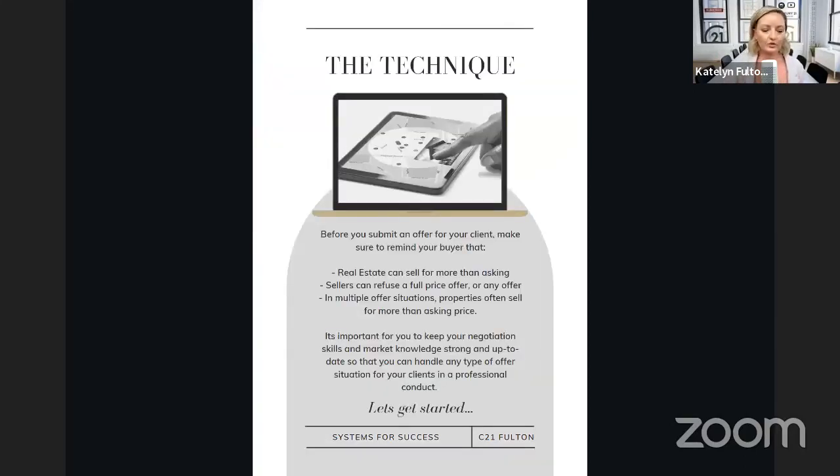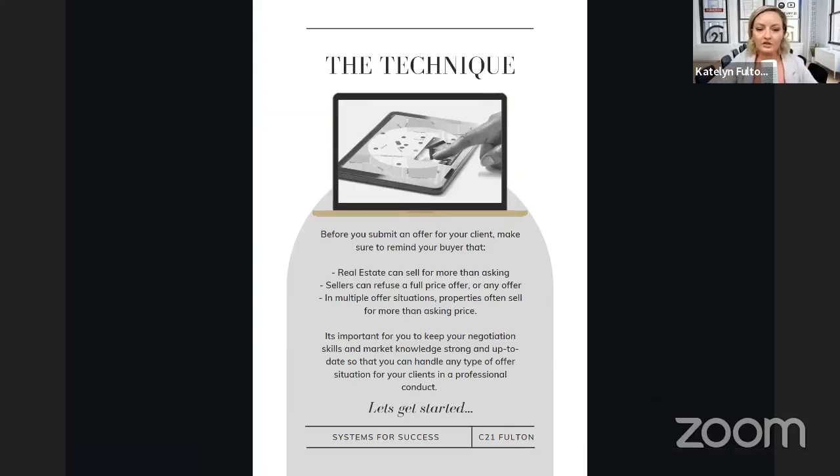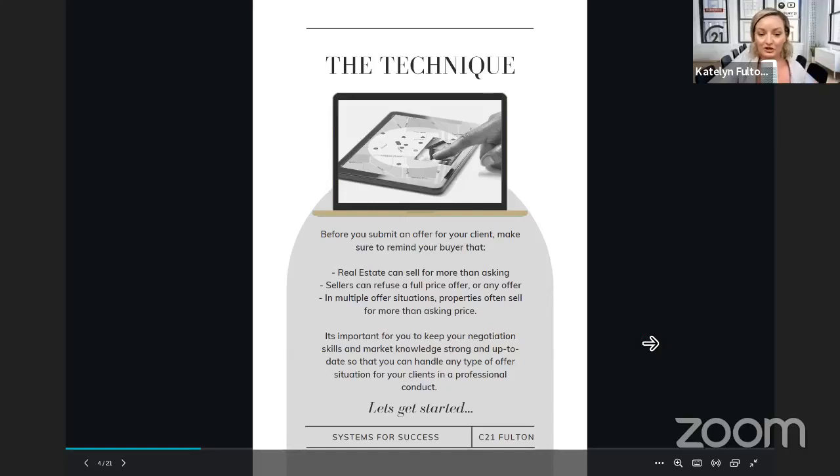There is a technique to running with multiple offers. I want to let you guys know of different situations you should be aware of, and that you should let your clients know before you actually submit an offer. You need to remind your buyer that in a multiple offer situation, real estate can actually sell for more than asking. Sellers can actually refuse a full price offer, or really any offer — I'm sure a few of us have seen where you go into an offer night with 10 offers and the seller decided to refuse all of them. Properties can often sell for more than asking price in a multiple offer situation. These are things you need to remind your buyer clients of, to really keep your negotiation skills and market knowledge up to date.